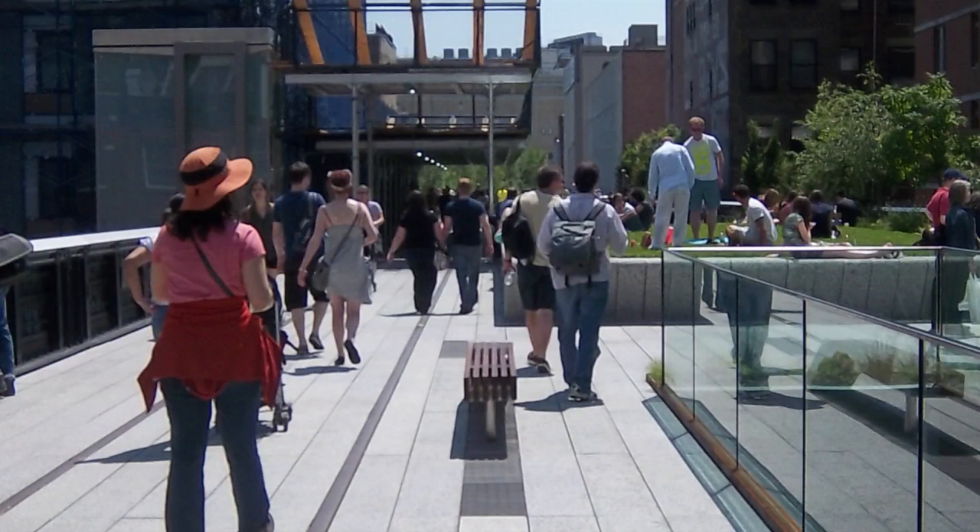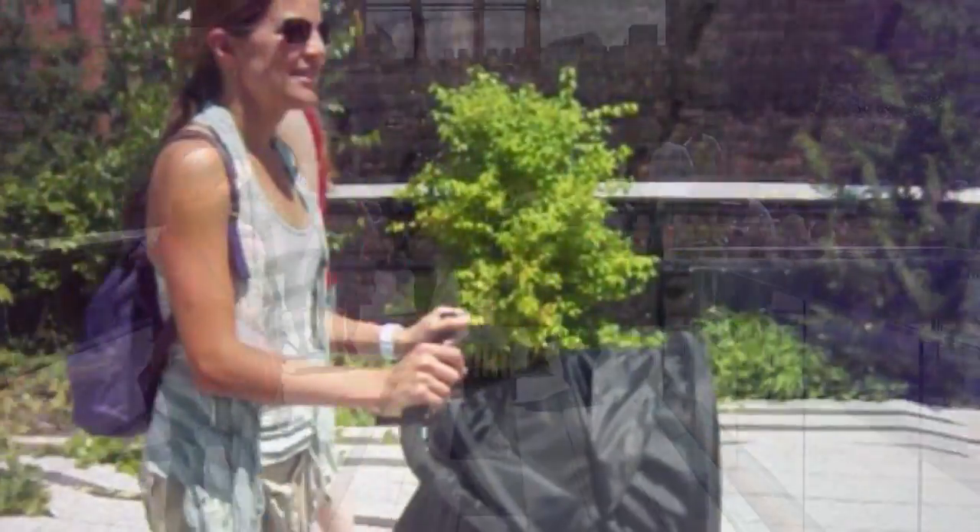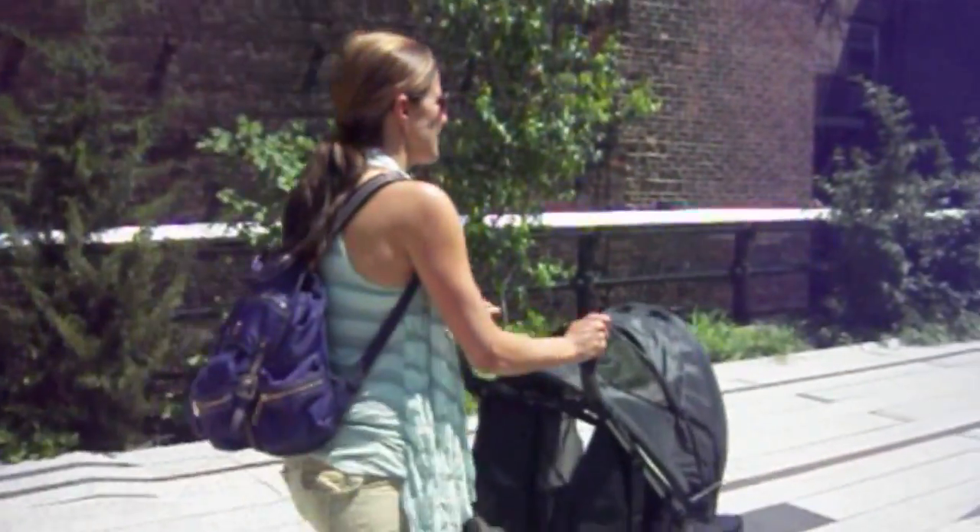Today we're at one of my favorite new places, the High Line. It's an elevated park. It used to be a rail line in the city, one of our elevated subways, but long ago it was done away with. Now it is just a pedestrian walkway and extremely stroller-friendly.